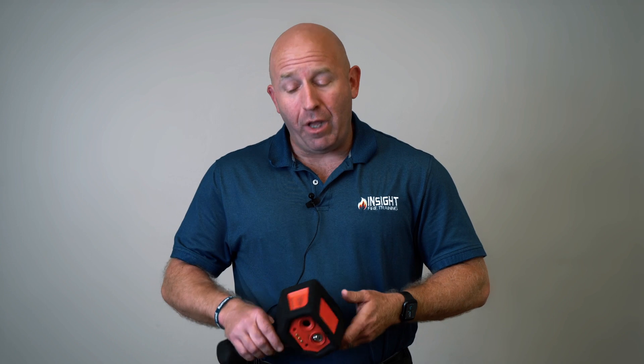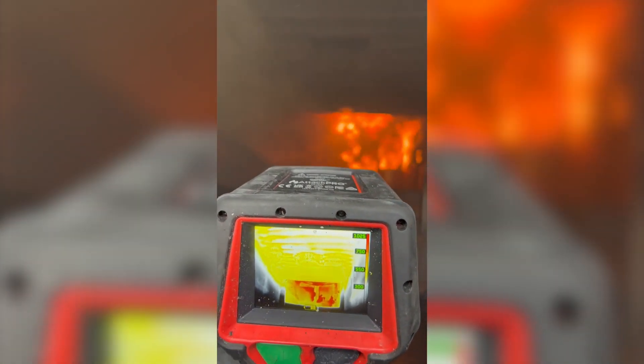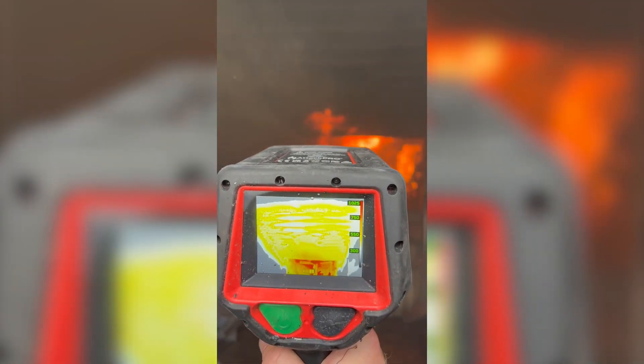When firefighters are showing up with two to three personnel, if that, they're having to do all the same tasks and fireground functions as large municipal departments, but they've got to do it with just those two people. When they have that problem, they need a force multiplier — a camera that allows them to see the problem, mitigate that danger, and do it faster and more efficiently.